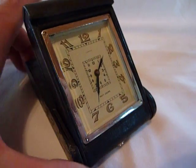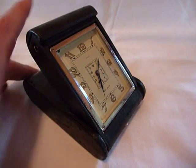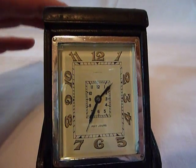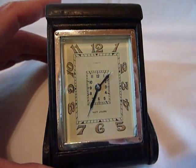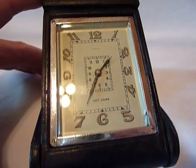I'm making a short video of this antique Jaeger 8-day travel alarm clock. This would have been made before Jaeger, which was a Swiss firm, and LaCoultre, which was a French firm, merged to create Jaeger-LaCoultre. This would be 1920s.